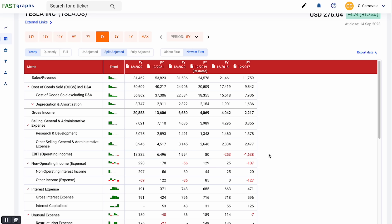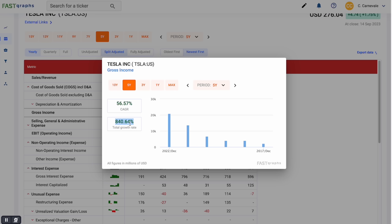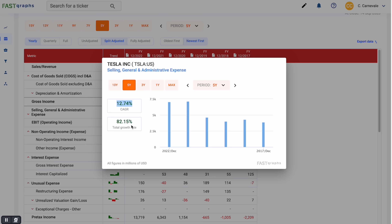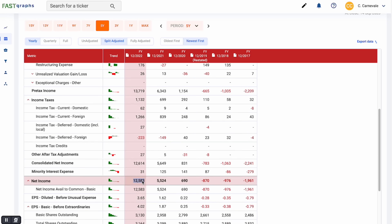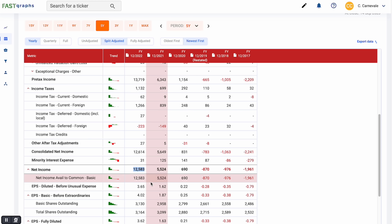EBIT is now showing some actual positive numbers — it was negative before, but now we're seeing really large positive numbers because gross income is outpacing SG&A expense. Gross income has grown at 840% total, 56% compound annual growth rate, while SG&A expense has only grown at 12.7% or 8.2%. So we see a massive outpacing of expenses. At the very bottom line, we've gone from negative income all the way to very large positive income in a short amount of time. This company is becoming more and more profitable.